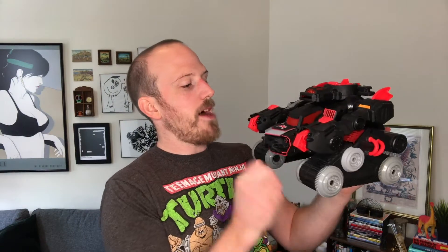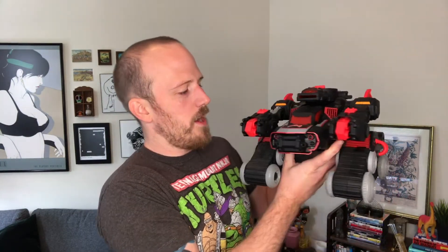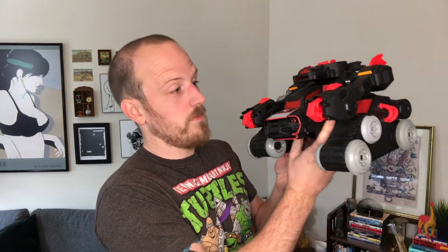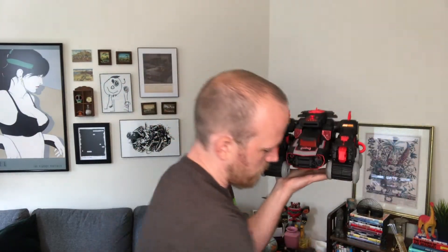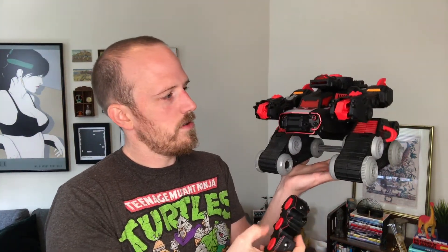Next we've got the Bat Bot — this is not Extreme but it is super cool. It's kind of a tank, and if you turn it on — all systems go. With batteries in this sweet Bat remote, you can drive it around.